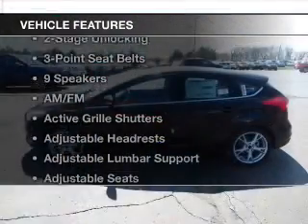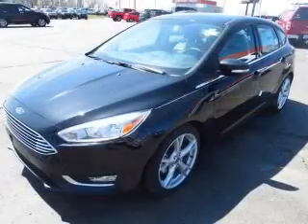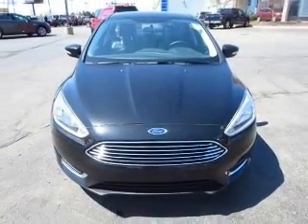And with these notable features, you won't want to miss out on the opportunity to own this amazing ride: keyless entry, power windows, cruise control, Bluetooth wireless, an AM FM stereo, a satellite radio, and an alarm system.